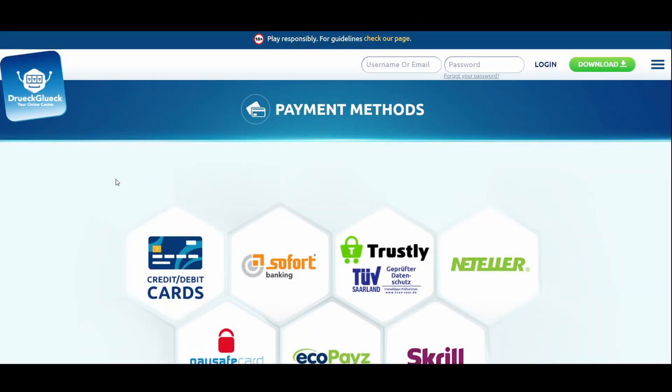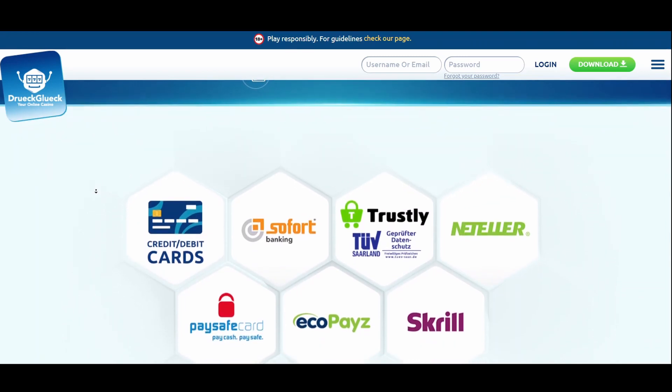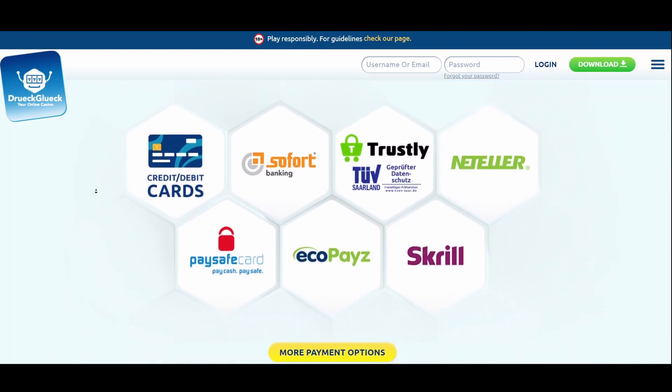When it comes to deposit and withdrawal methods, the good news is that Druk Gluck supports multiple banking options. Namely, you can use traditional methods such as credit cards, bank transfer, or e-wallets.